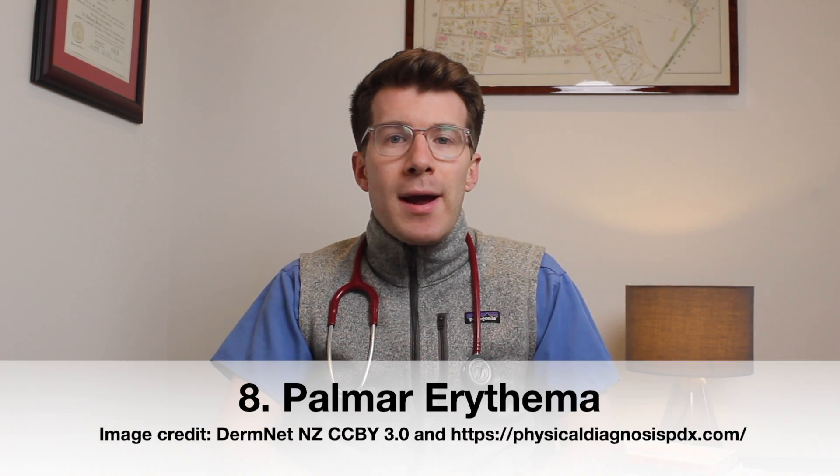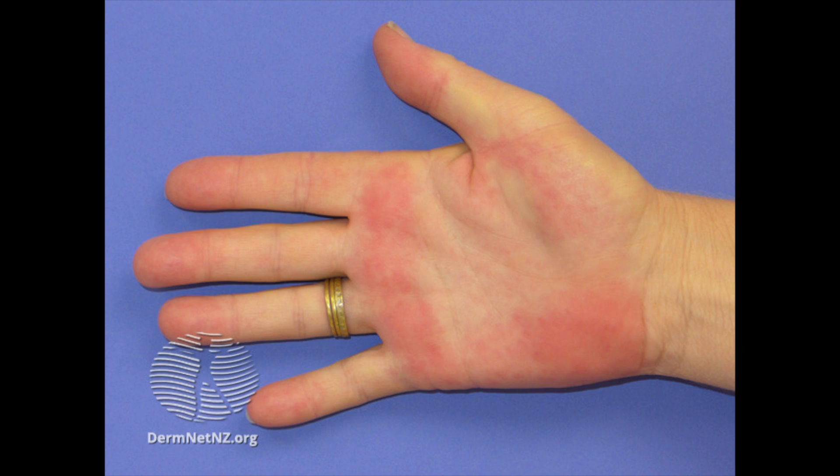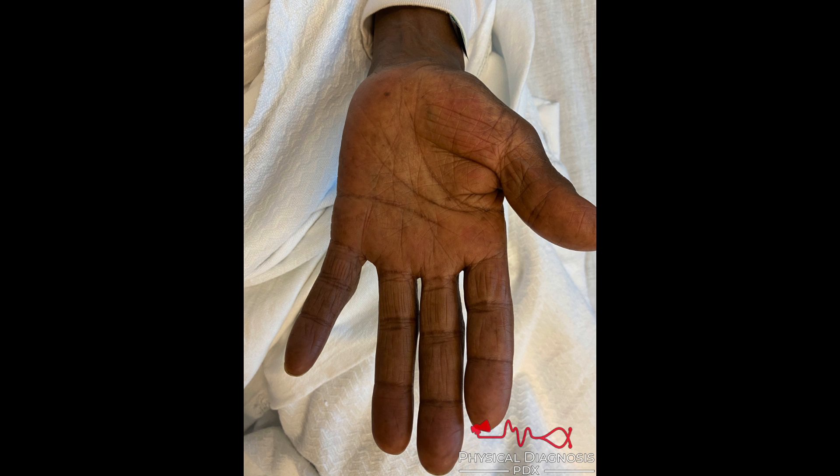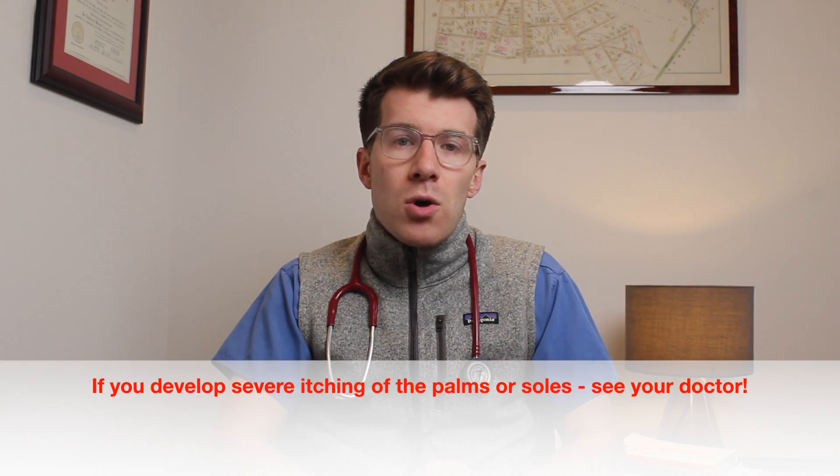The eighth skin change seen in pregnancy is palmar erythema — where the palms of the hands look more red or darker than normal. It can affect at least 70% of women with lighter skin types and 30% of women with darker skin types. It's most likely due to the increase in estrogen along with increased blood volume causing more blood to flow to the palms. There's no particular treatment and it typically settles after birth. Importantly, if you develop severe itching of your palms or the soles of your feet, speak to your doctor, as this can be related to cholestasis — a serious pregnancy condition.